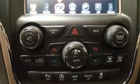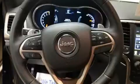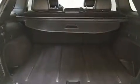Jeep also prioritized safety and security with features such as dual front-impact airbags with occupant-sensing airbag, traction control, brake assist, anti-whiplash front head restraints, a panic alarm, and four-wheel disc brakes with ABS. With electronic stability control supplementing mechanical systems, you'll maintain precise command of the roadway.